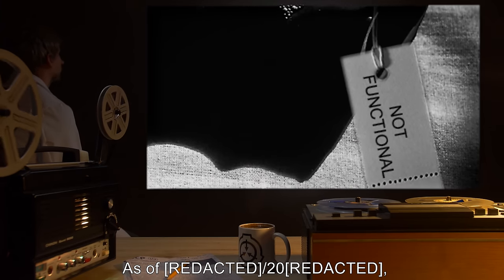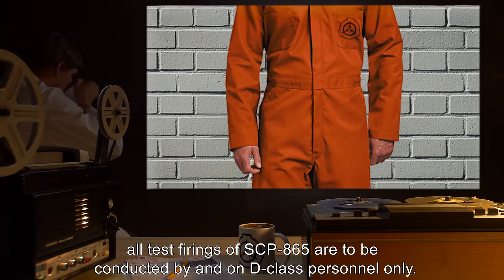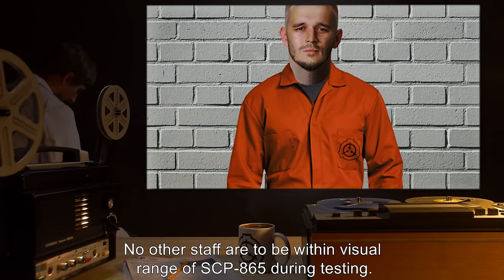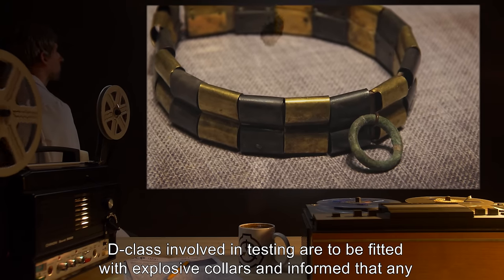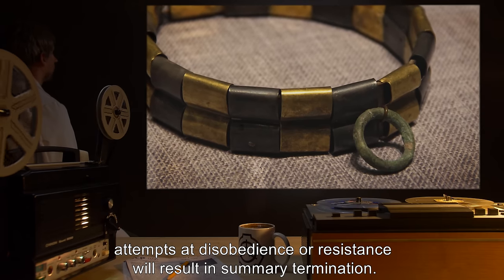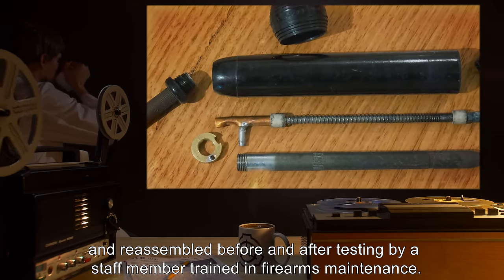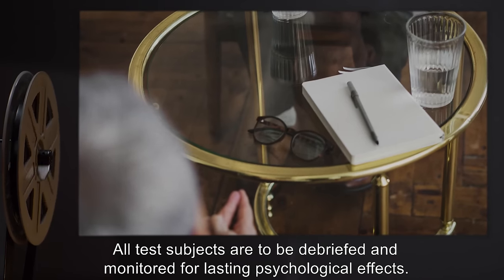As of 2000, all test firings of SCP-865 are to be conducted by and on D-class personnel only. No other staff are to be within visual range of SCP-865 during testing. D-class involved in testing are to be fitted with explosive collars and informed that any attempts at disobedience or resistance will result in summary termination. SCP-865 is to be disassembled, cleaned, and reassembled before and after testing by a staff member trained in firearms maintenance.